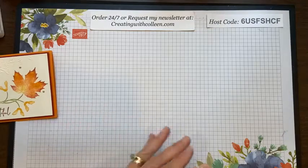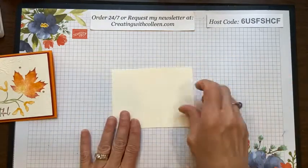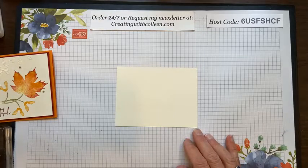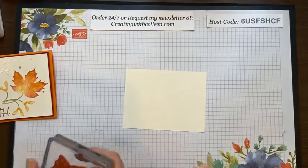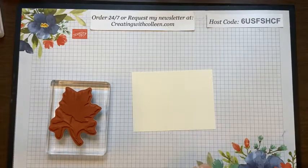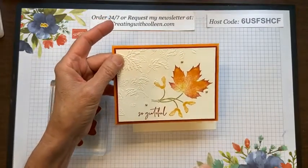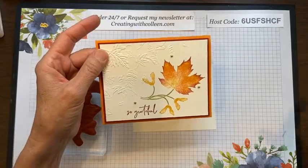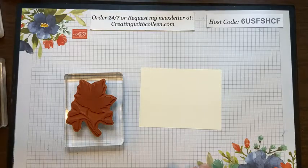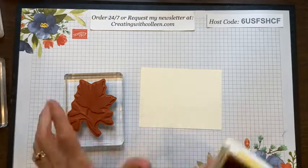I'll post the card measurements on the Facebook page as soon as I'm done. You're going to take one of your pieces of very vanilla, and the colors we're using today are crushed curry, pumpkin pie, and cherry cobbler. Doris reminded me — if you share or leave a comment I will enter your name in a drawing for this card, so please share so people know I'm here creating.